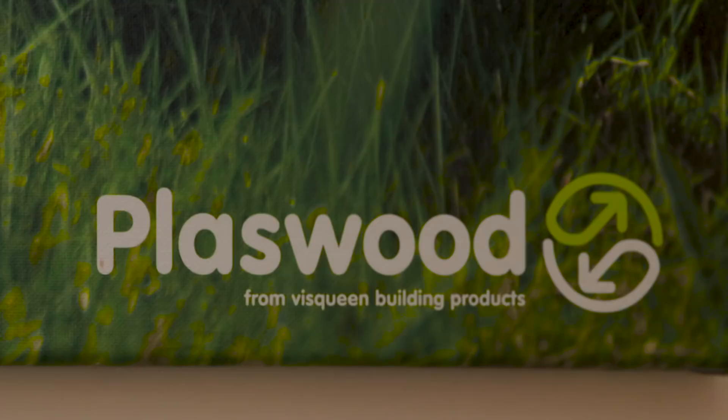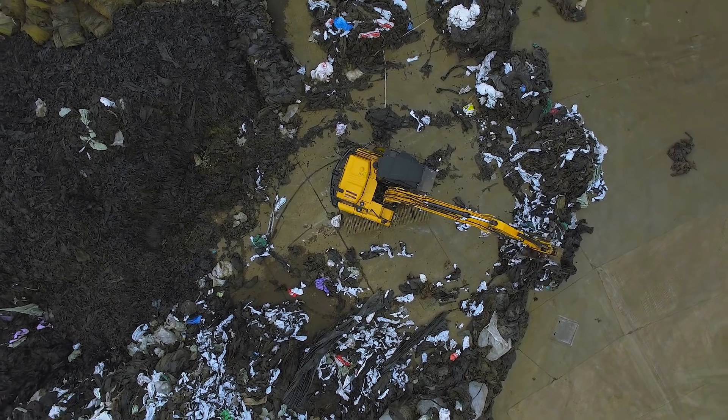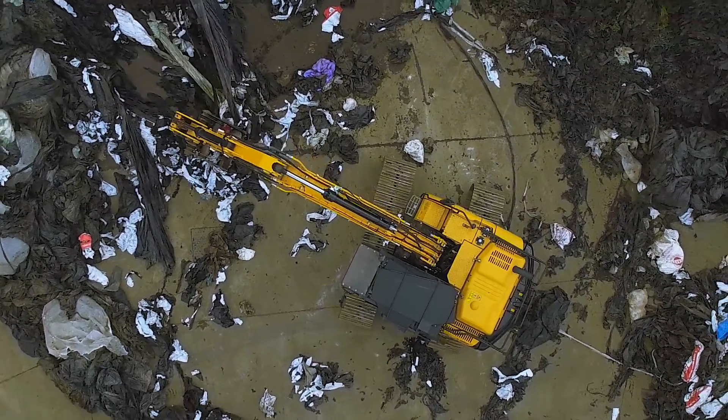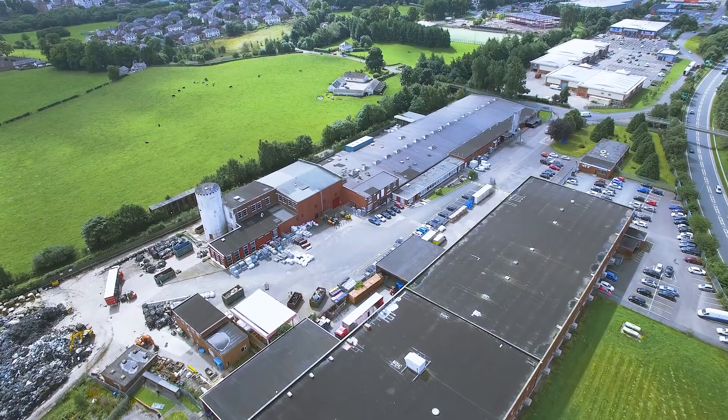My name is Craig Gamble. I'm the site manager here at our Plaswood business. We've been recycling here now for 22 years. We were quite a pioneer in terms of realising that plastic needed recycling, and so we decided to build a dedicated plant.